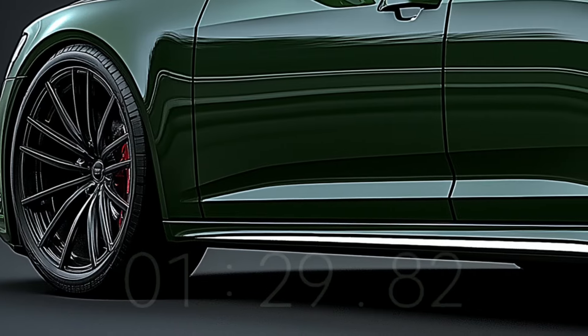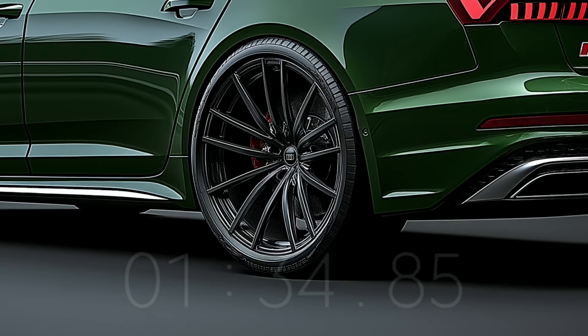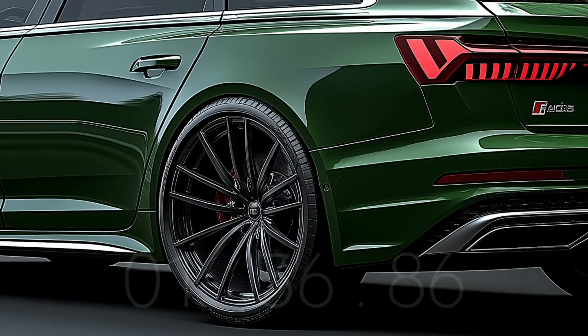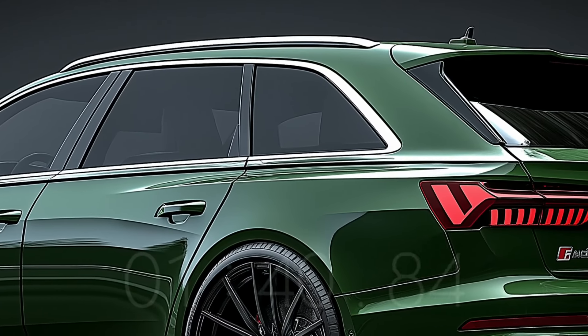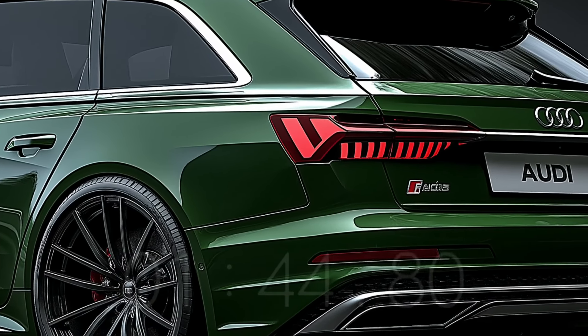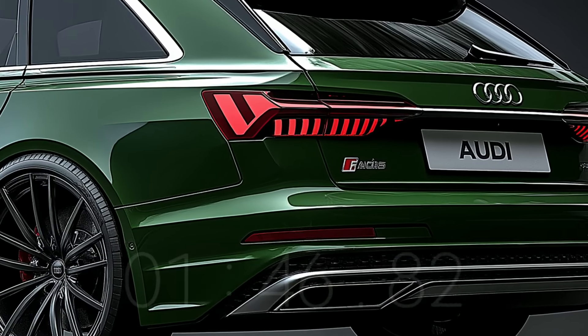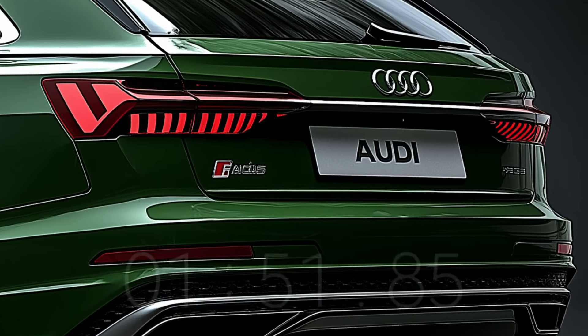The A7 Avant will get a more noticeable front fascia thanks to its bigger single-frame grille and horizontal chrome slats. The vehicle's front end is accentuated by attractive LED headlights, and its aggressive appearance is given by huge air intakes in the bumper corners. Recent conversations in various media provide the basis of the subject matter presented in this video.